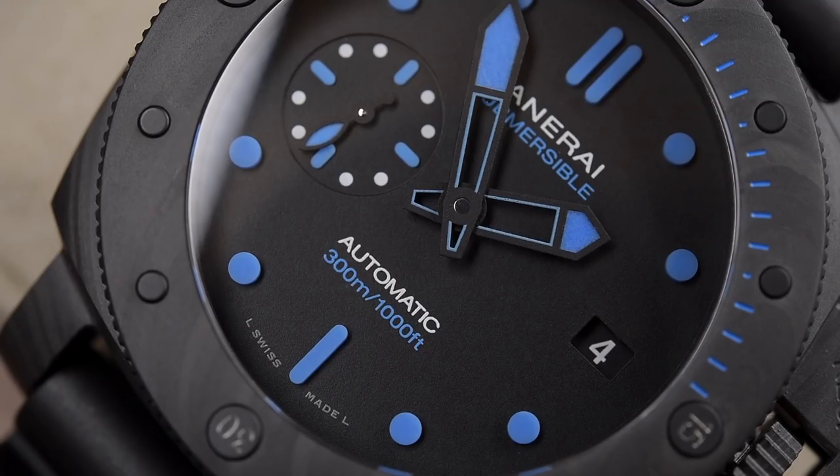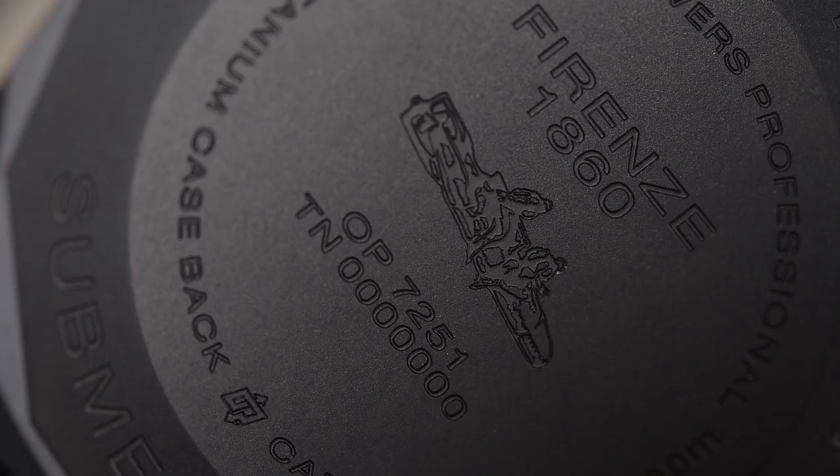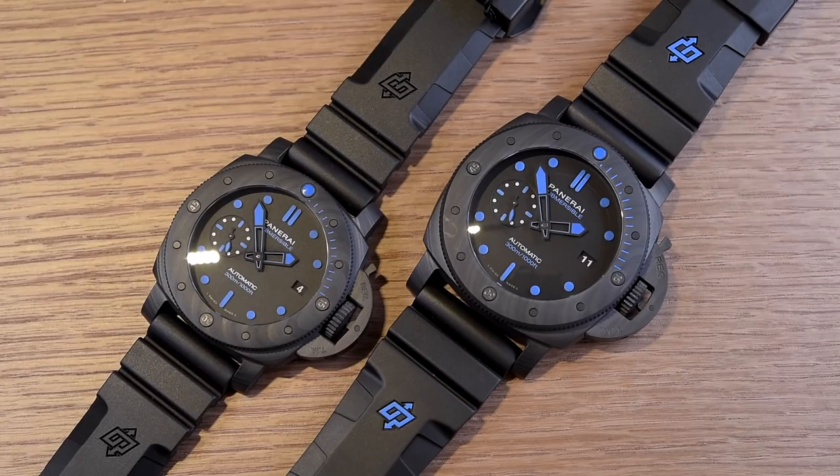If you've been following our coverage, you already know that this is the year of the Submersible. If you've been on the fence waiting for a smaller Submersible case, until now we've only had one real option with the 682 — this is your year.